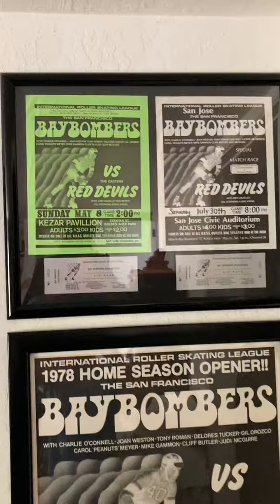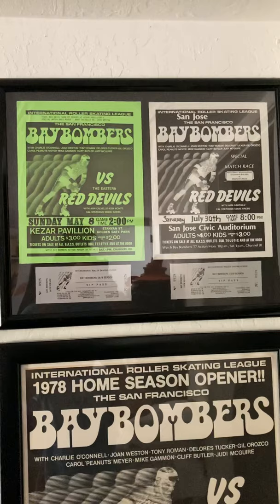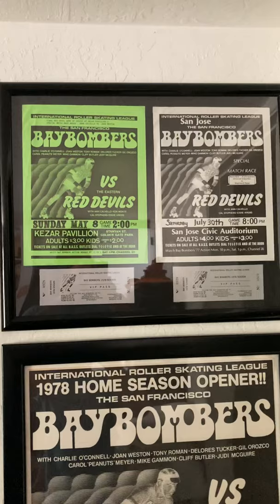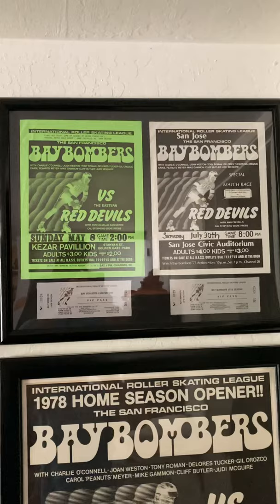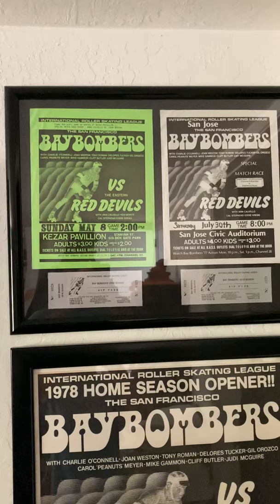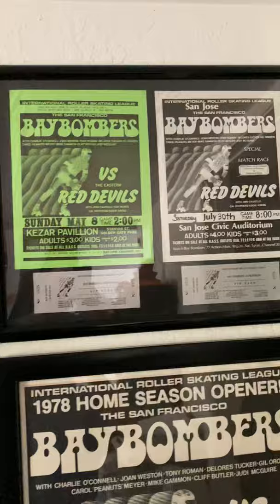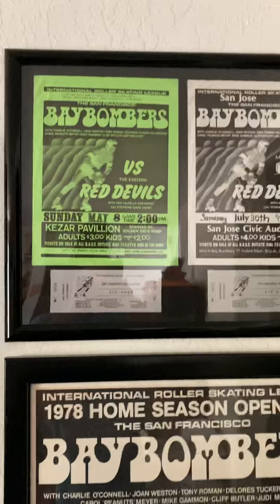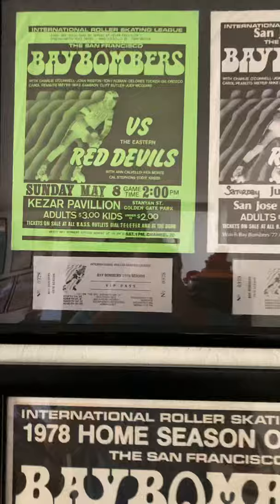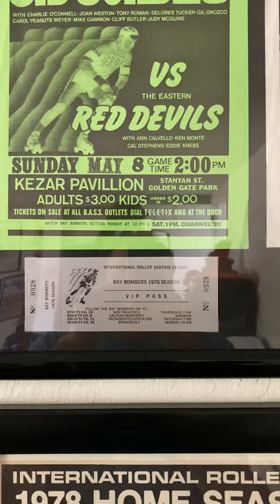These are two 1977 International Roller Skating League handbills. These were pretty much put up in laundromats, on telephone poles — they were handed out to people walking around just to let people know about the upcoming roller derby game. As you can tell, this is the Bombers versus the Red Devils. The green one on the left is from Key's Arena and the white one on the right is from the San Jose Civic Auditorium. Underneath, within the framework, are two 1978 Bay Bomber VIP passes.